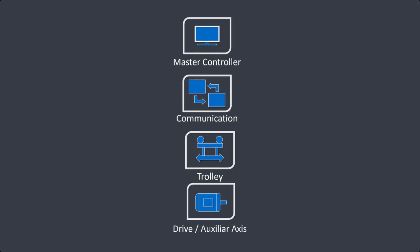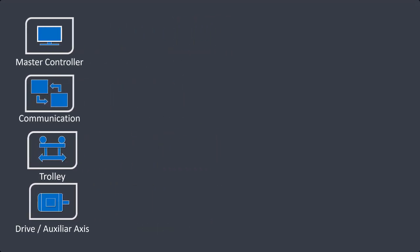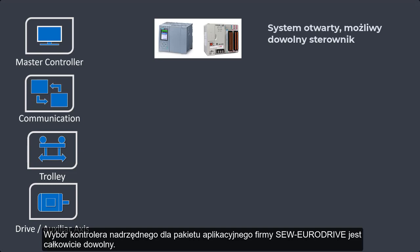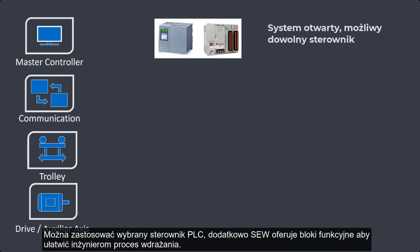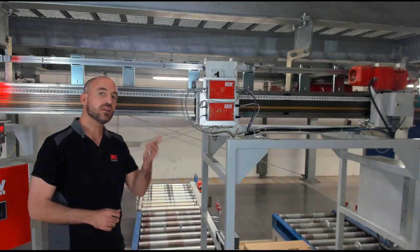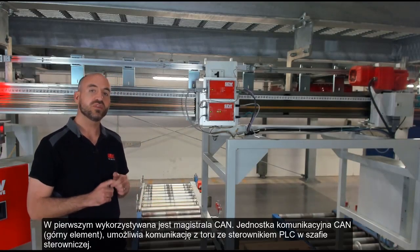Let's discuss that in a bit more detail. For the upper-level controller, the automation package from SEW EuroDrive is completely open. Any PLC can be used. SEW also offers PLC function blocks to help engineers get started. For the communication, two variants are possible. In communication variant number one, we use CAN bus.